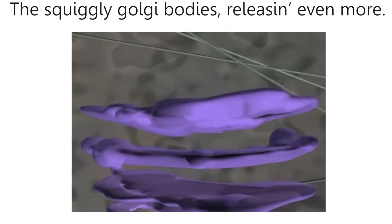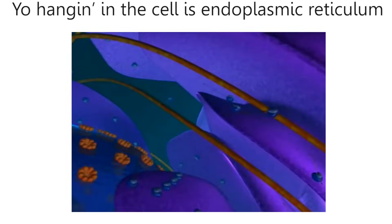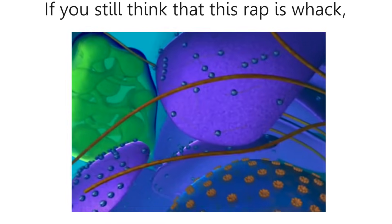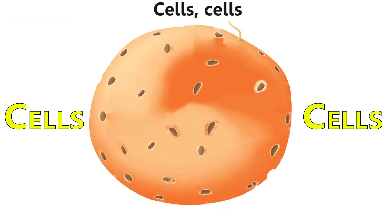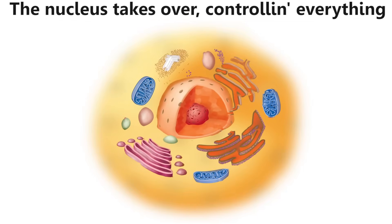There's a place inside the cell where chemicals are stored — the squiggly bodies releasing even more. Hanging in the cell is the endoplasmic reticulum, synthesizing enzymes for respiration. And if you still think that this rap is wack, remember ribosomes making proteins, getting jacked. Cells, cells — they're made of organelles.